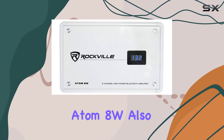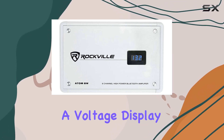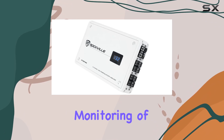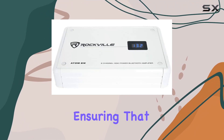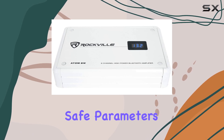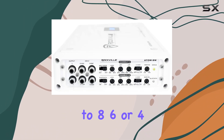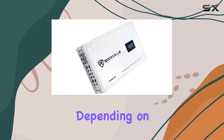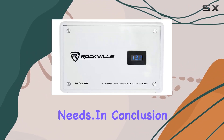The Atom 8W also boasts a user-friendly interface with a voltage display directly on the amplifier. This allows for real-time monitoring of the system's performance, ensuring that everything is operating within safe parameters. It's designed to be configurable to 8, 6, or 4 channels, giving further customization depending on your audio setup needs.